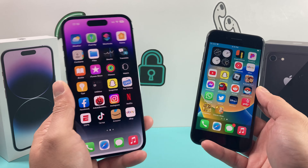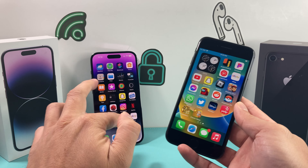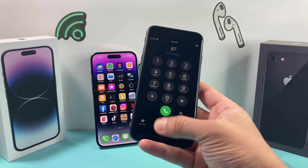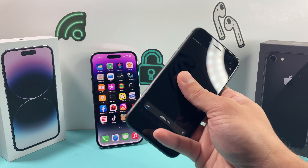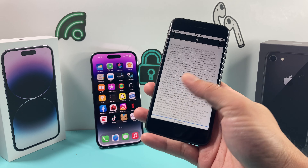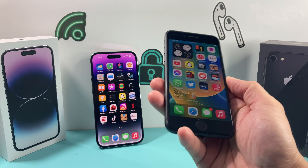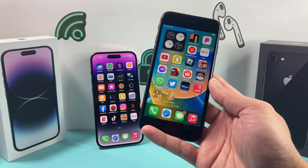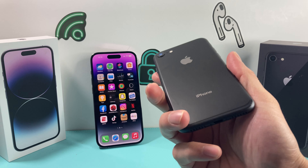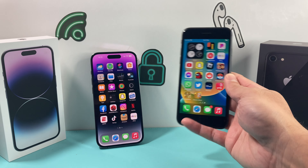Why would you consider the iPhone 8 over the 14 Pro? The iPhone 8 handles basic stuff — calling, texting, browsing — and it's a small, compact phone with a fingerprint sensor, lighter and suitable for a child or someone who doesn't care about the latest and greatest. You can score this phone for around $100 pre-owned on eBay or Amazon. It's a budget-friendly, small phone that does most basic stuff and will be good for another year or two.